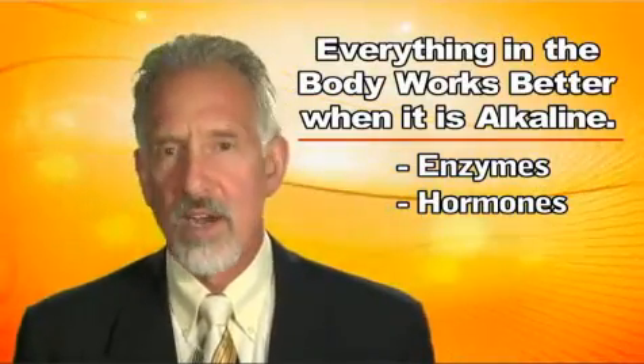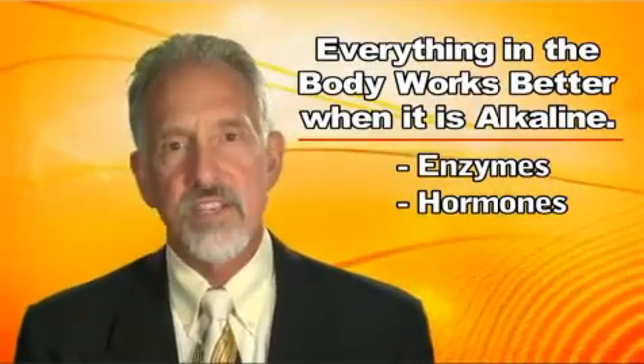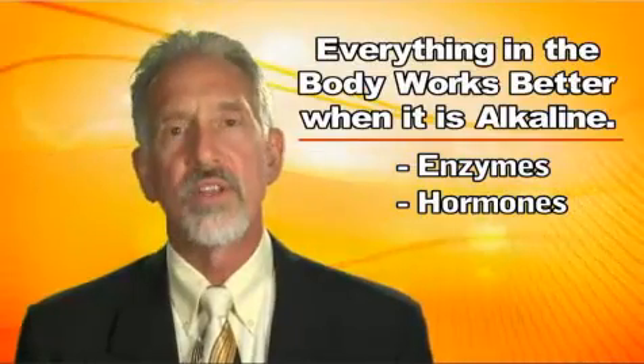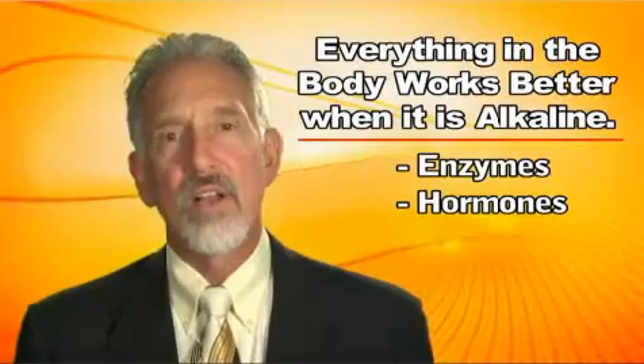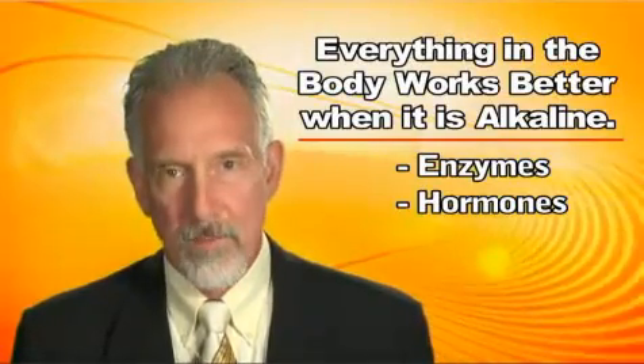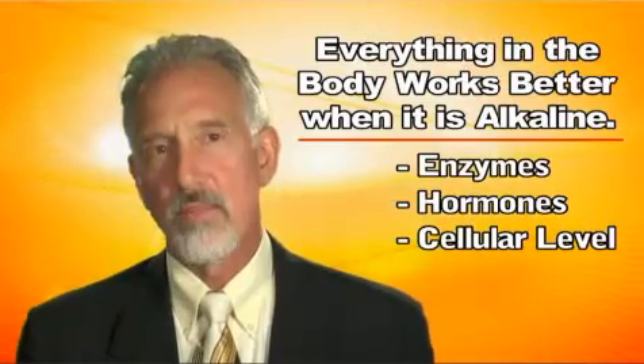Everything in the body works off hormones too. You've got thyroid hormone, testosterone, estrogen — all the different hormones in the body. Alkalinity makes those work better. And then down on a cellular level, let's talk about that.